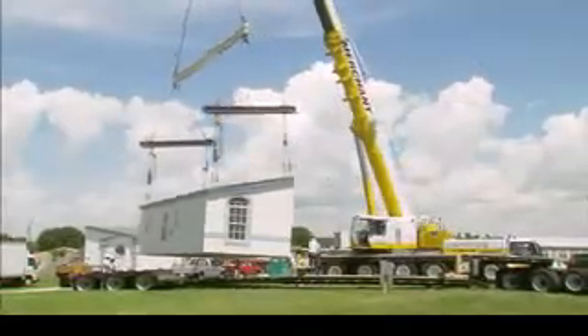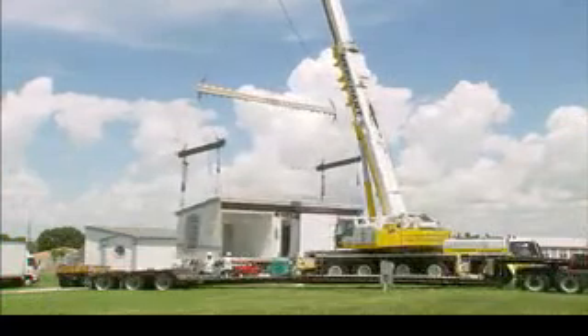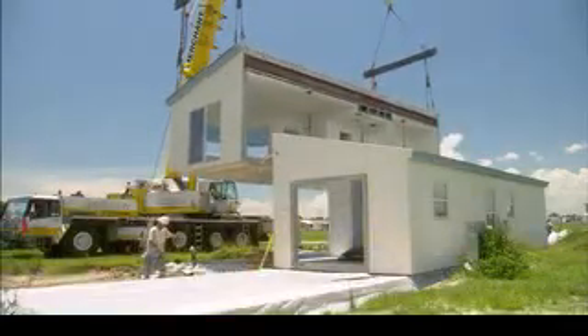Owning a home by Royal Concrete Concepts means you could live anywhere, from the most secluded and remote location to an already established neighborhood.